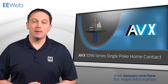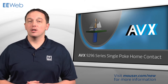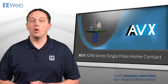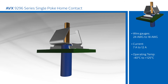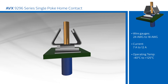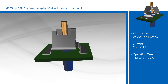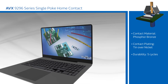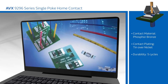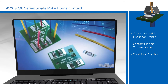The AVX9296 are surface mount direct terminations for solid or stranded wires, with the wire being poked through the contact without the cost of an insulator or wire assembly. This simple, single contact design allows for individualized placement of the contacts while remaining cost effective. The AVX9296 series contacts use a double beam design that provides maximum mechanical stability and wire retention throughout the life of the product. They are ideal for machine controls, commercial buildings, smart grid, and LED lighting applications.